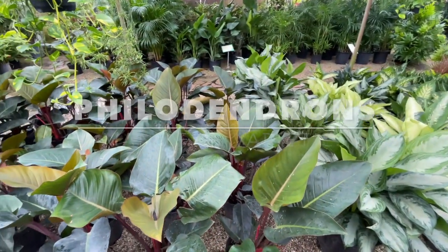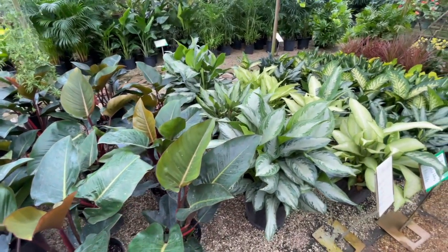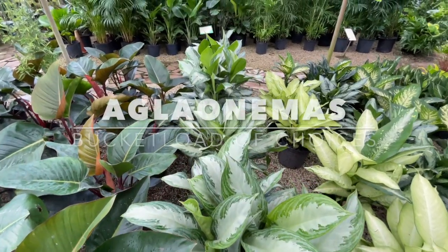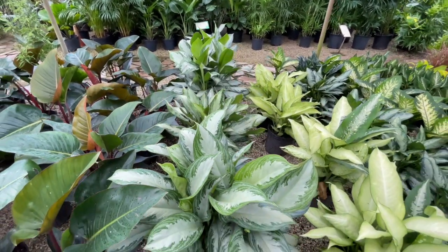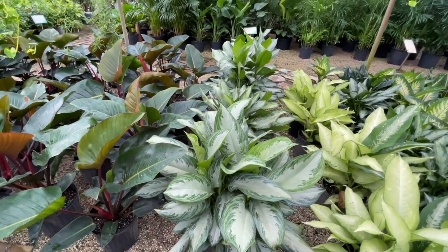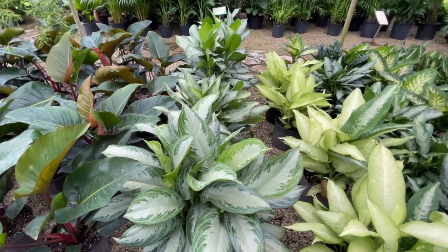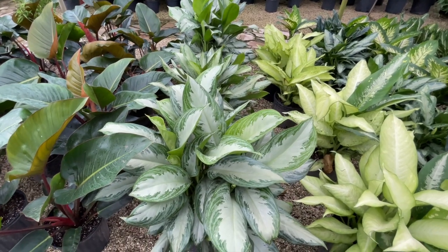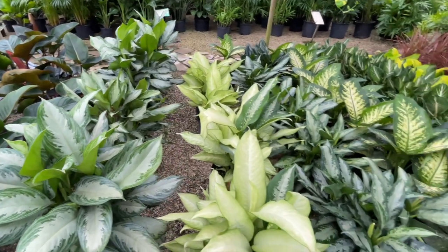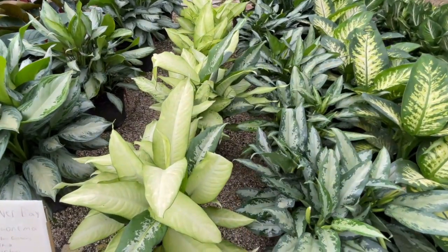Look at these beautiful Congo philodendron. And then we have the Silver Bay Aglaonema — super tough, great interior plants as well. Both would do well in shade, which is ideal for a home growing condition. Silver Bay gets a little big though. Here's our Dieffenbachia Camouflage — so pretty.